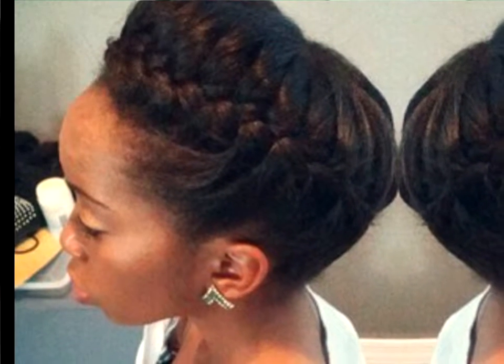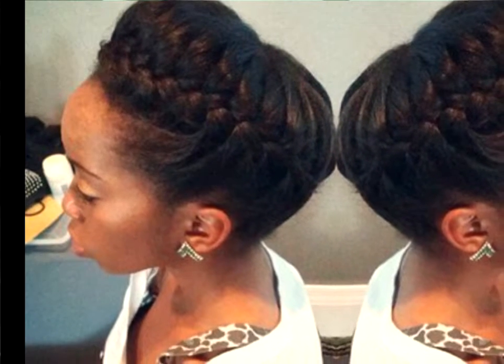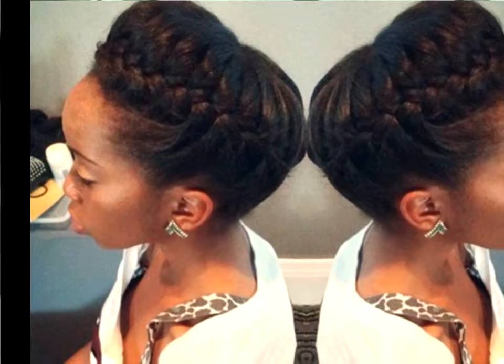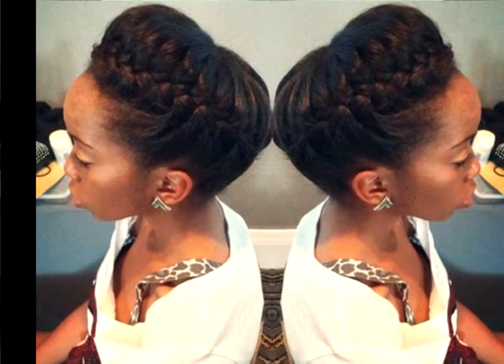French Braided Updo. This is one of the prettiest natural hair updos you can make if your hair is at least of medium length. It's a bit complicated to achieve on your own, but you can ask your stylist for an around-the-head braid, fixed with invisible bobby pins.